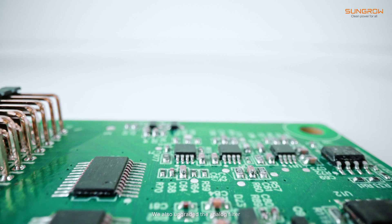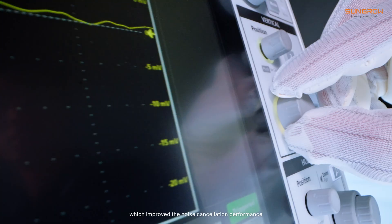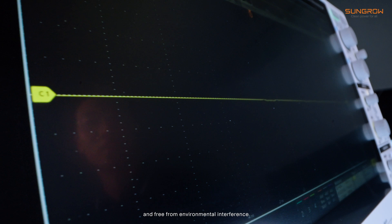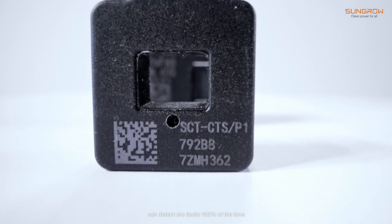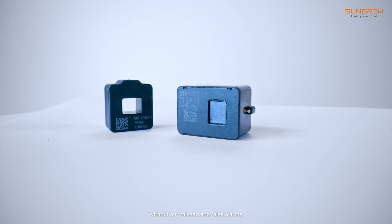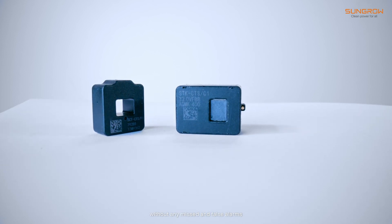We also upgraded the analog filter, which improves the noise cancellation performance and keeps the system free from environmental interference. High resolution customized sensors can detect arc faults 100% of the time without any missed or false alarms.